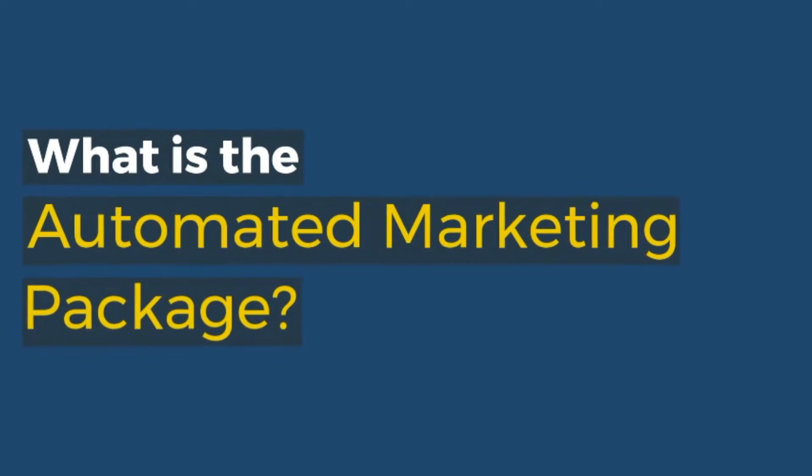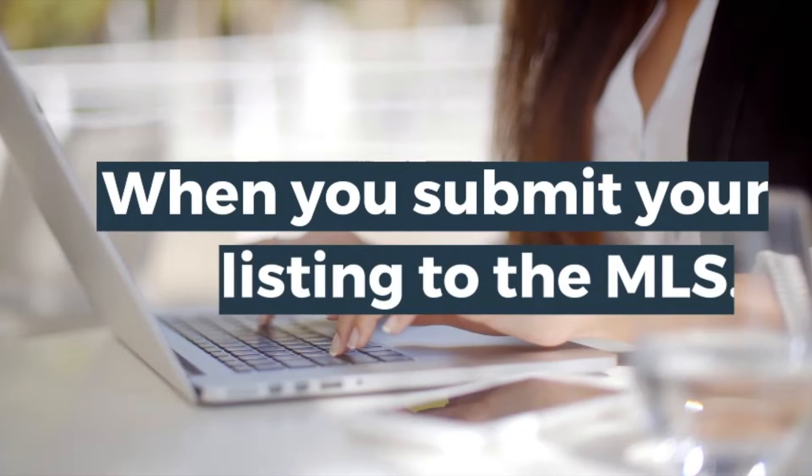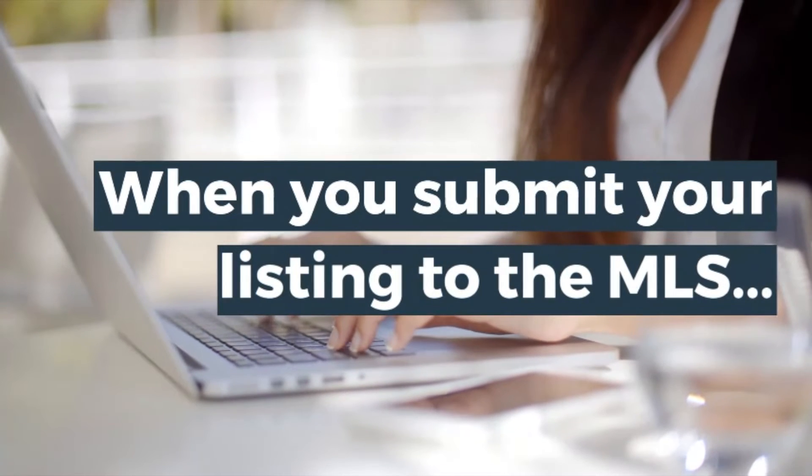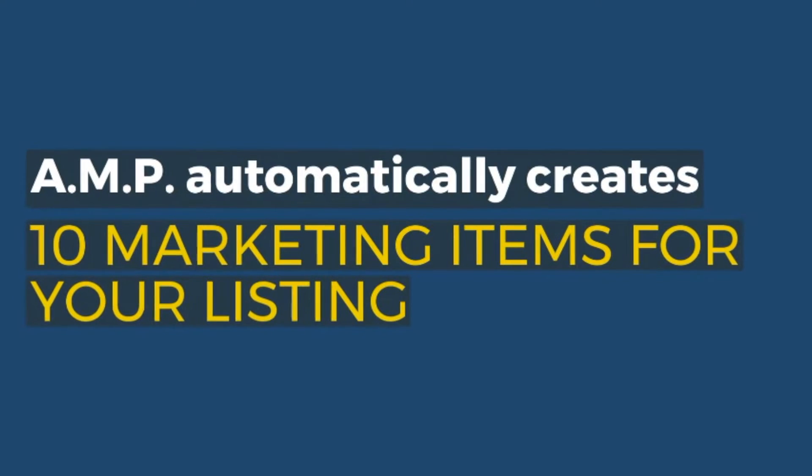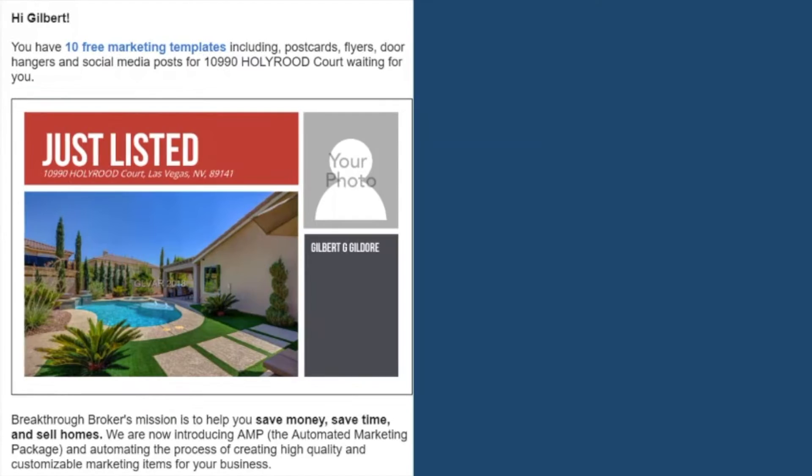What is an Automated Marketing Package? When you submit your listing to the MLS, AMP automatically creates 10 marketing items for your listing.